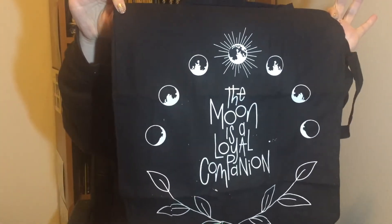I haven't had a tote bag in a little while and it says 'The moon is a loyal companion.' It's all black and white and very, very pretty with faces of the moon. Do you think this month's book might be like werewolves or something? I don't know, but gotta love a tote bag. I totally use tote bags all the time for my shopping and just in general, so yay — tote bag! Love it!